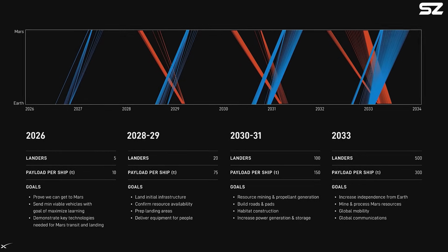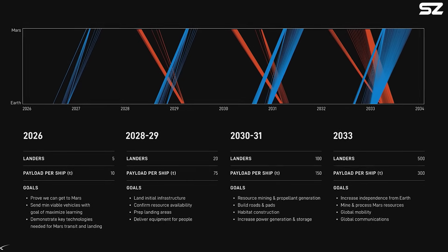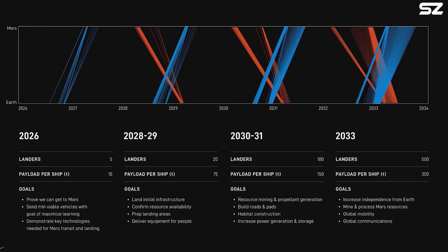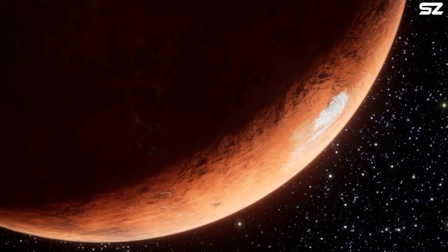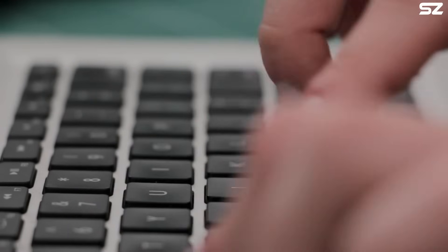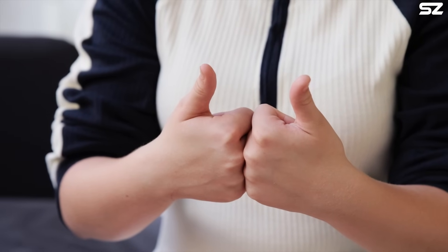Personally, I think 2026 for the first trip to Mars is a bit too optimistic. What year do you think Starship will actually make it to Mars? Let me know your thoughts in the comments — who knows, you might get it right.